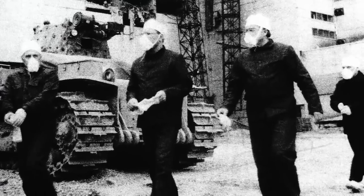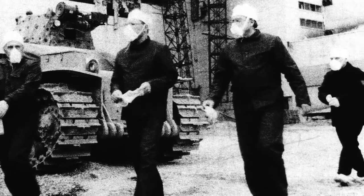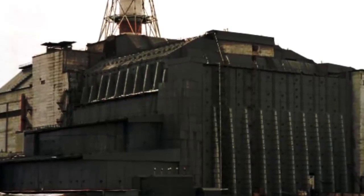Following the nuclear disaster, 600,000 workers risked their lives by descending onto the site to contain the radiation. They succeeded in constructing a sarcophagus — an enormous concrete cage to seal off the radiation from the outside. Another group of scientists was sent to investigate the bottom floor of the power plant. As they dug their way through the rubble, the radiation detectors began going crazy. There, in front of them, was the elephant's foot.